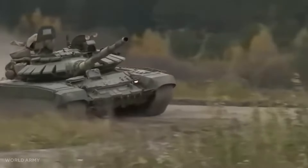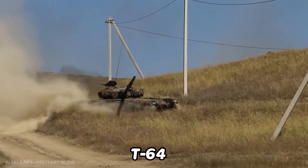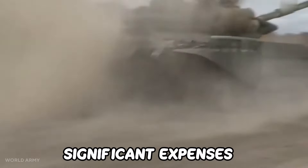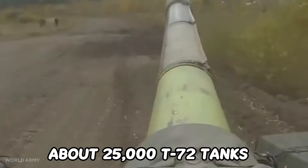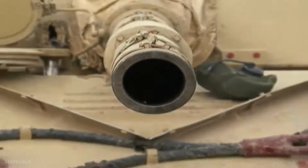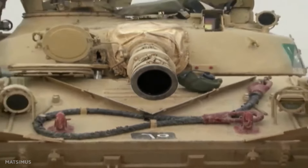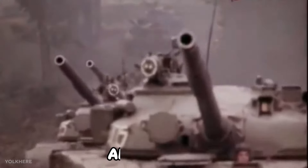Hello and welcome to another video from War Secrets. The T-72 evolved from the T-64, which had significant expenses and relied on poor developmental capabilities. About 25,000 T-72 tanks were manufactured and many of them have remained in service for decades thanks to restoration. It has been widely exported and has seen action in more than 40 countries.